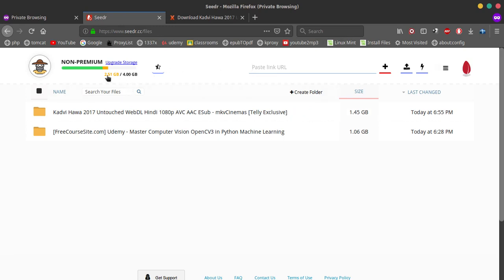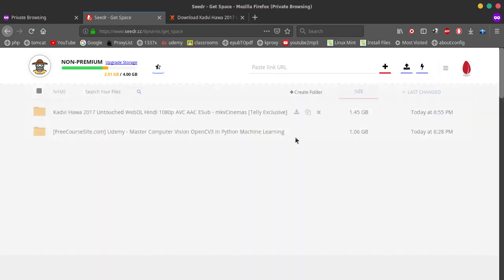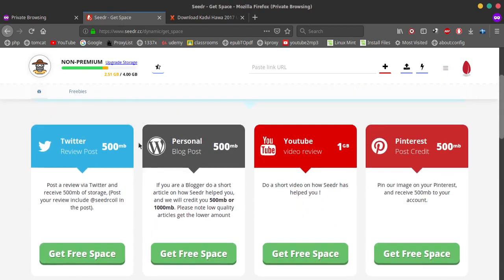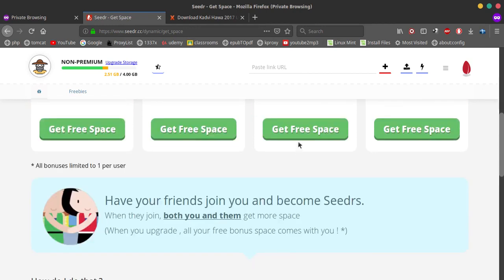When you sign up for the first time you get 2 GB of storage. If you want to increase it, you can obviously pay, but if you want to earn it for free you can tweet about it, write a review about the website on a blog, or do what I'm doing right now — make a YouTube video and share the link with them.